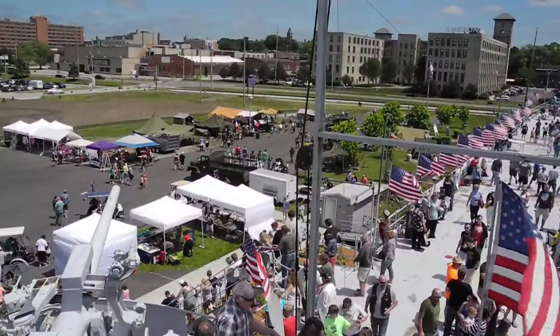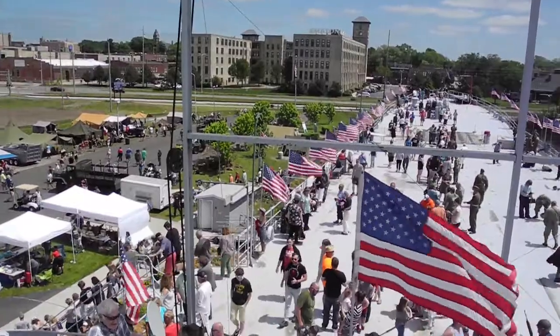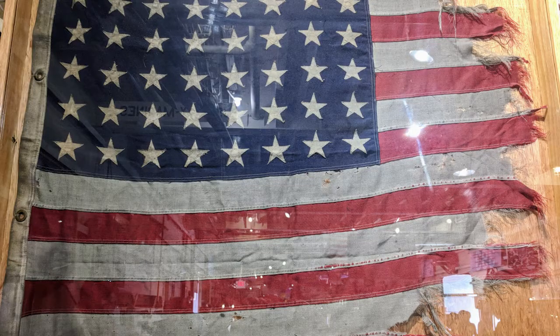My name is John Stevenson. I'm on the board of directors of LST 393 Veterans Museum here in Muskegon, Michigan. We are on board the ship today for the D-Day commemoration — the 74th anniversary of that important invasion of Europe that helped bring an end to World War II. This ship was an integral part of making that happen.